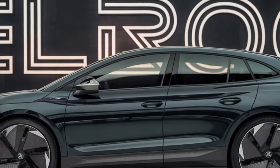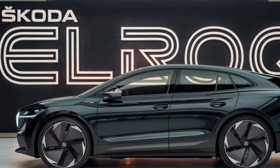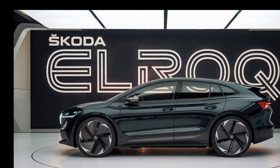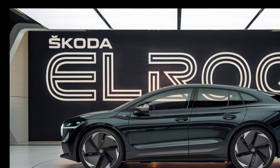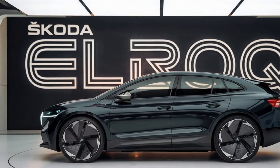Underneath the floor of the Skoda Elroq, you'll find a cutting-edge electric powertrain. The Elroq is built on the Volkswagen Group's MEB platform, which is known for its efficiency and performance. It comes with a substantial battery pack, promising a range that should comfortably cover most daily commutes and long road trips alike.